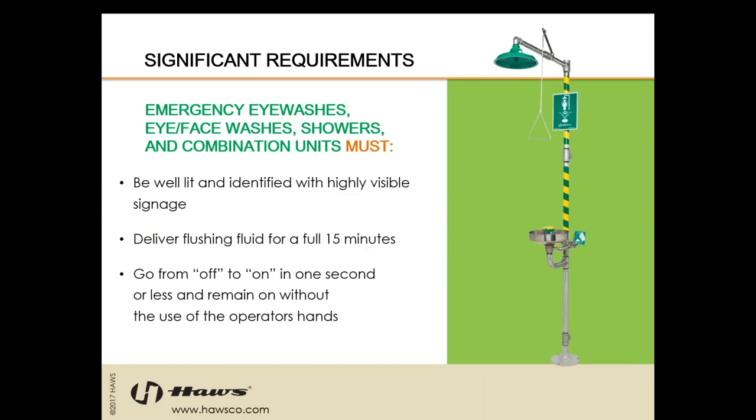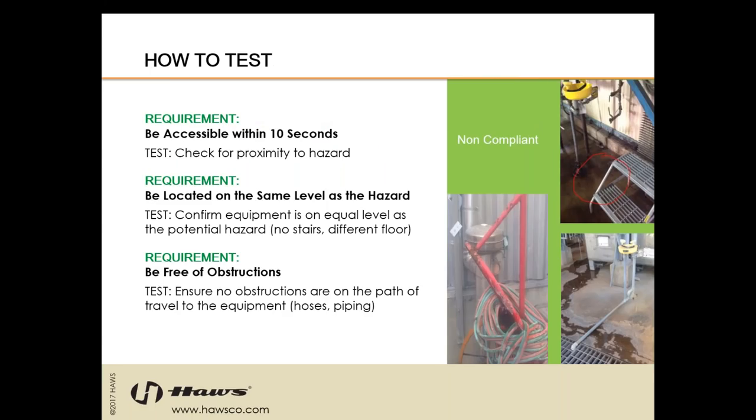We just got a really good question about doors. Is a flap door considered an obstruction, like a saloon-like door? A saloon-like door is not considered an obstruction. There is an exception in the appendix that a single door is allowed in the path between the hazard and the emergency equipment, but the door must be non-locking and it must open in the direction toward the emergency equipment. It also has to have a panic bar — it can't have a doorknob. It can be free swinging. If it does latch closed, it has to have a panic bar and be non-locking.